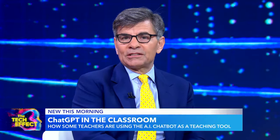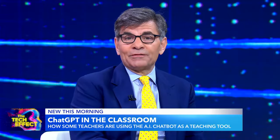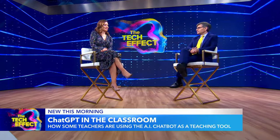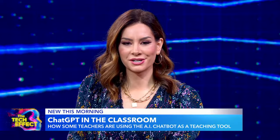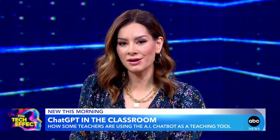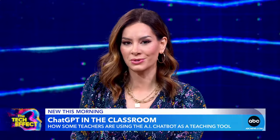Our series, The Tech Effect — it's only been a few months since we started hearing about ChatGPT, and the AI chatbot is already finding its way into classrooms. Becca Jarvis is back, and we're seeing teachers incorporate this technology into their lesson plans. This technology is still so new. It comes with plenty of unknowns and raises big questions about plagiarism and cheating, which is why some schools have actually banned it. But other schools are now incorporating ChatGPT into their lesson plans, and we got an up-close look at how.